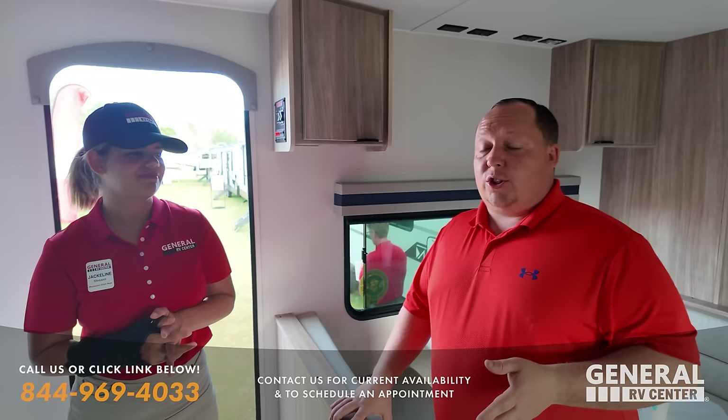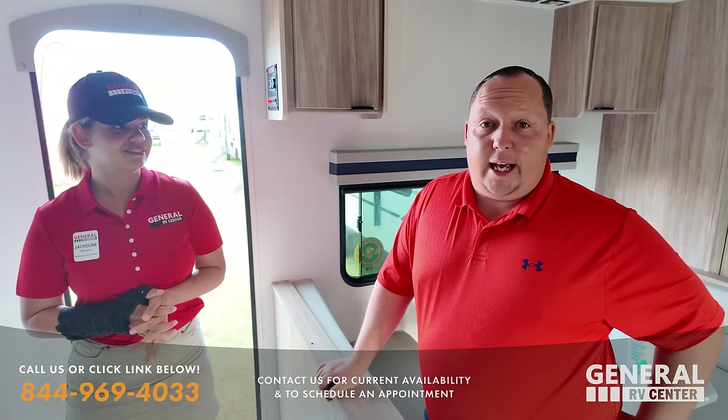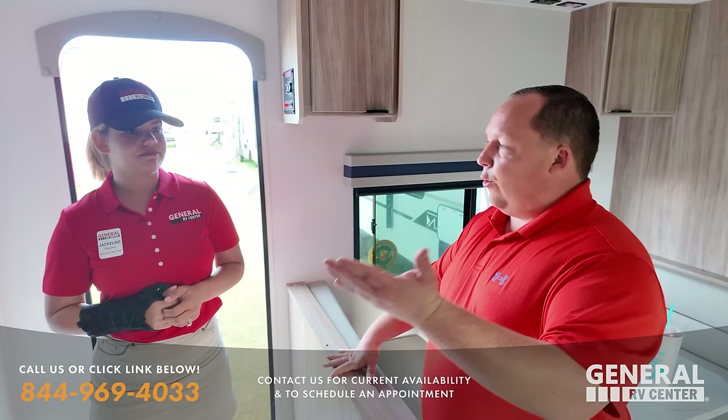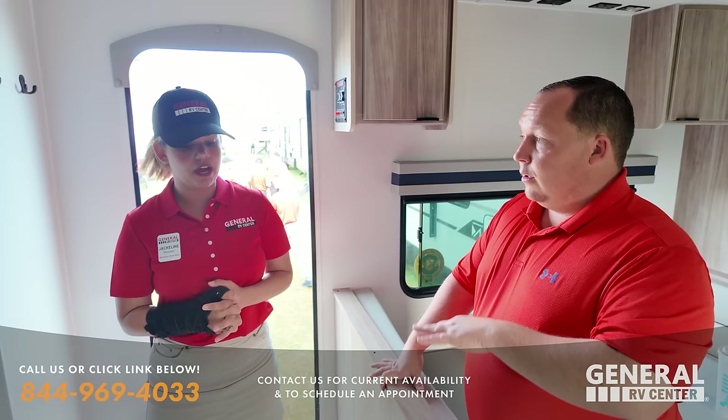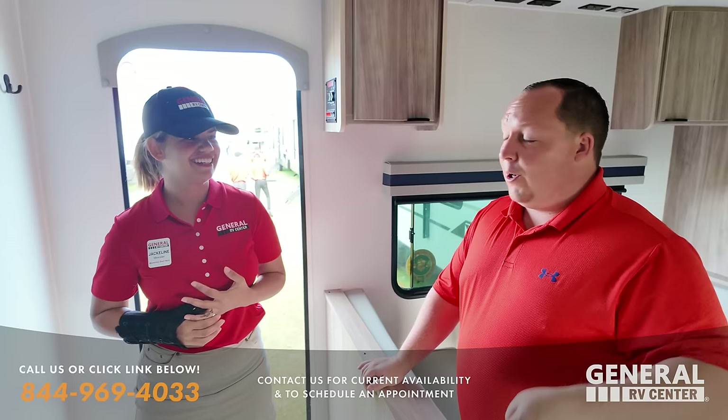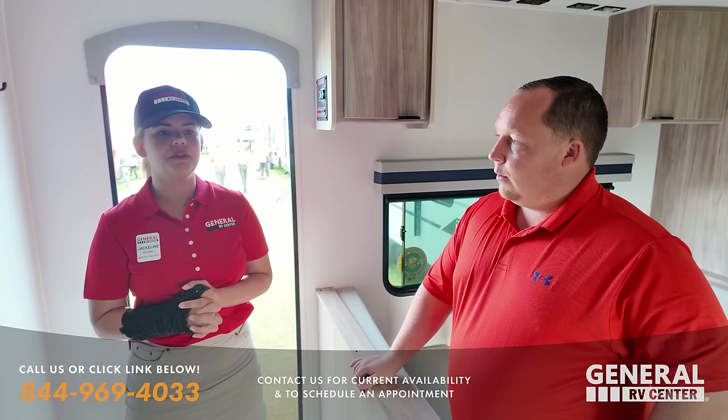Jackie is going to be at the Fort Myers store full-time once the store opens — we're talking February 1st, five to seven days away. By the time you're watching this video, the store is going to be open. How do you want people to get in contact with you? They can come in, ask for me, or there'll be cards with my name and cell phone. My number is 239-464-6012. You can text me, let me know what RV you want, and I can help you with that.